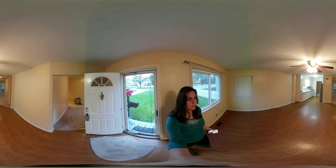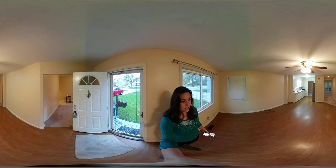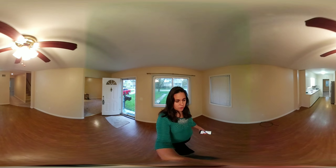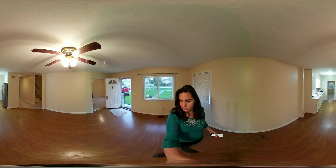Here we are at 506 West Broadway in Maumee. I wanted to do a quick 360 walkthrough because this house is so much bigger than it looks on the outside — it's almost unbelievable.